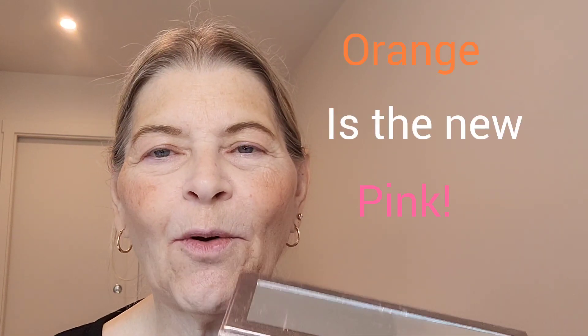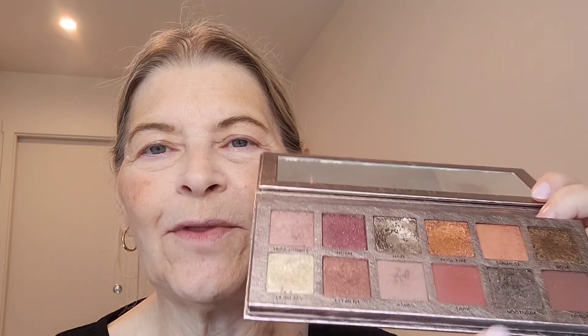I have this beautiful Anastasia Beverly Hills Rose Metals palette. I actually got this last year, but there are some orange colors in here that I want to play with today because orange is the focus of the day — and it's a really hot color for fall. So I'm trying to show this to you without the mirror, and these two shades right here are what I want to play with today. Here we go.